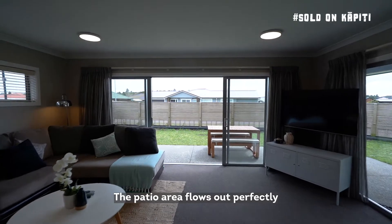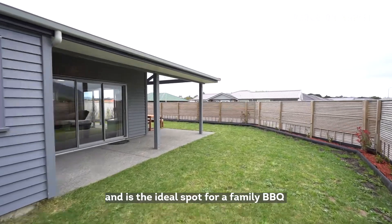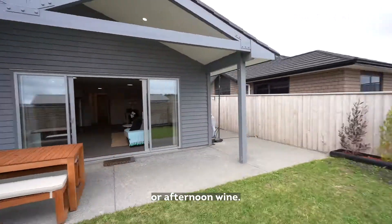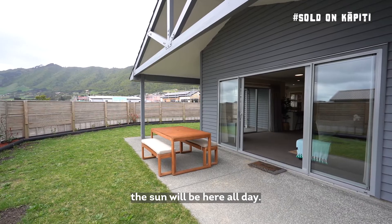The patio area flows out perfectly from the open plan living space and is the ideal spot for a family barbie or afternoon wine. With a fully fenced north west facing yard, the sun will be here all day.